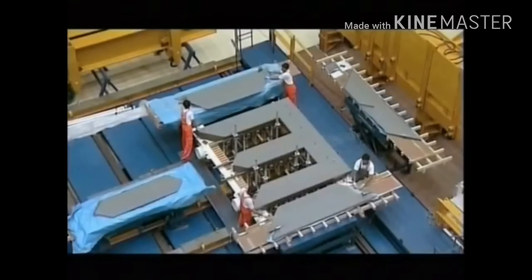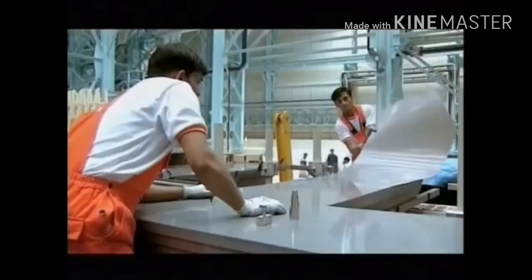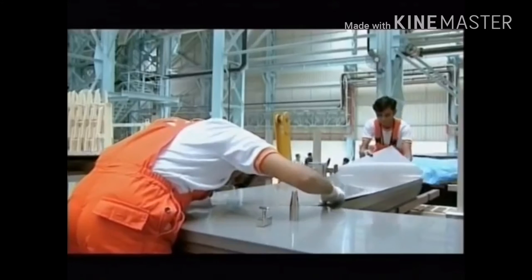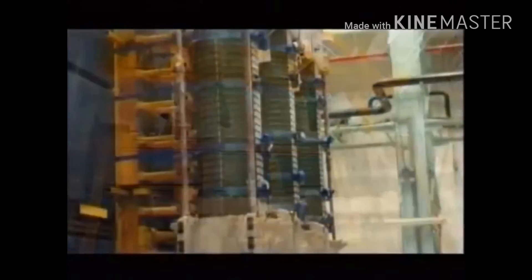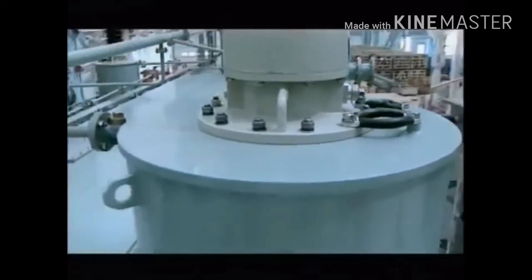The transformer core is built on one of the largest tables in India. This table is capable of building cores of up to 750 MVA transformers. Its sophisticated design ensures a smooth erection of the core from horizontal to vertical position, ensuring better performance of the transformers.